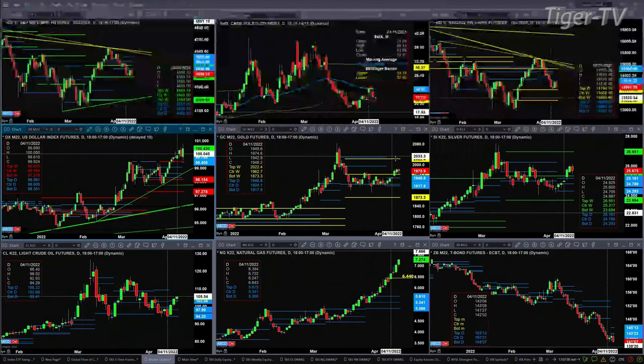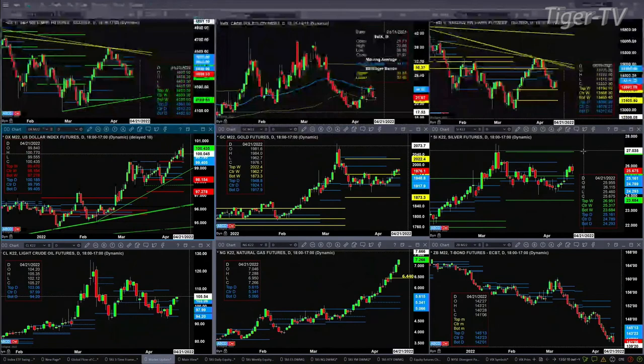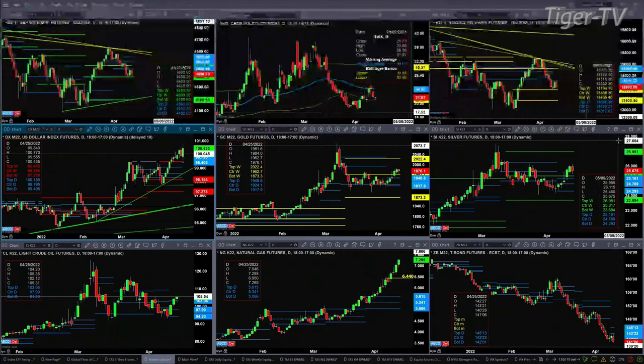Gold pulls back but tests — it's above the top of its daily profile, and has been above that for four days. That is suggesting a move up to 2022. Silver, even though it's pulling back, is above the top of its daily profile, suggesting a move to 26.95.